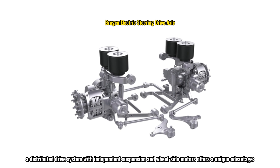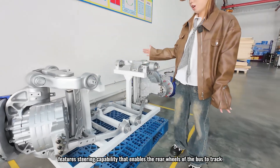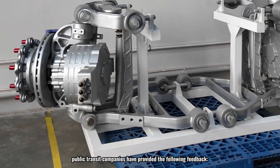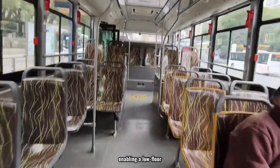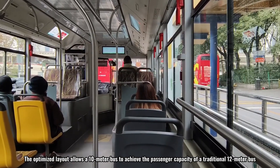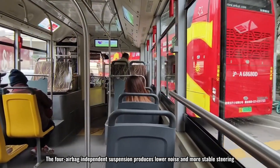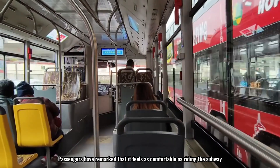A distributed drive system with independent suspension and wheel-side motors offers a unique advantage: our electric axle features steering capability that enables the rear wheels of the bus to track, significantly reducing inner wheel slip during right turns. Public transit companies report that the distributed independent suspension system creates a wider interior corridor, enabling a low-floor through-access design from front to back. A 10-meter bus can achieve the passenger capacity of a traditional 12-meter bus. The four-airbag independent suspension produces lower noise and more stable steering—passengers have remarked it feels as comfortable as riding the subway.